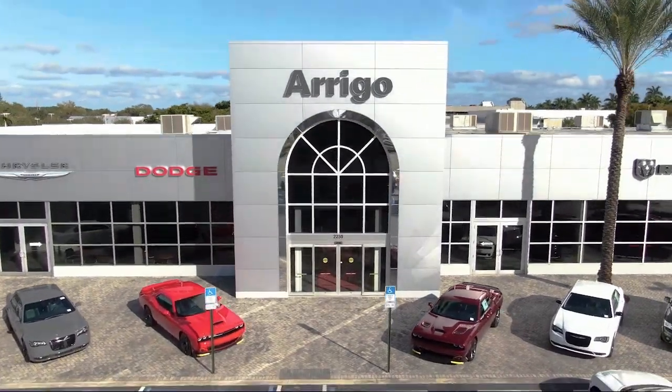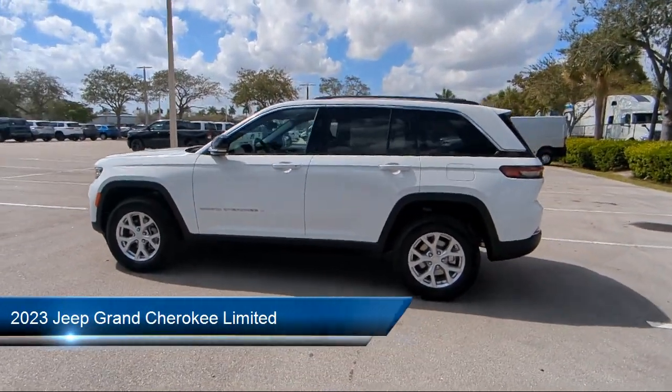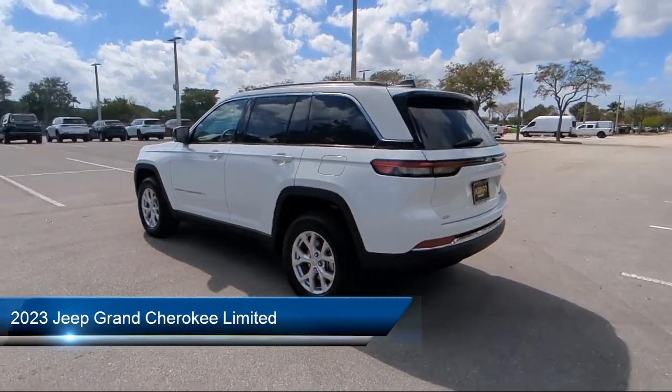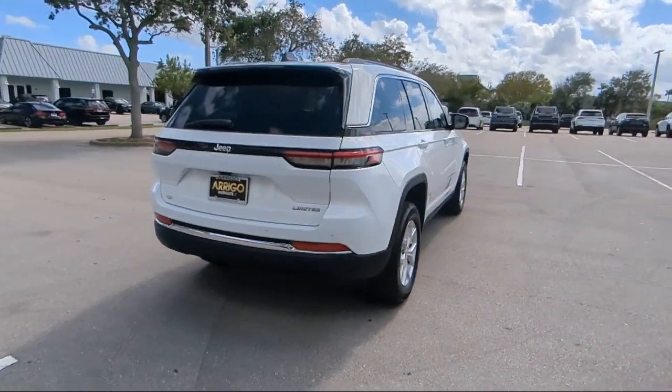Welcome to Rego Chrysler Dodge Jeep Ram Margate, and here's a look at another one of our great vehicles for sale. It comes equipped with proximity key with doors and push button start, navigation, park view rear backup camera, AM FM Sirius XM radio, and heated front seats.